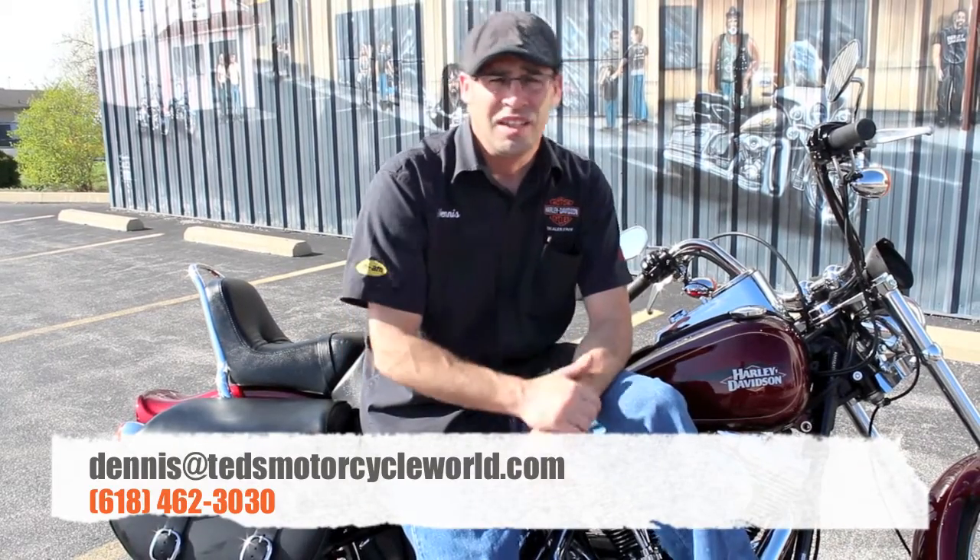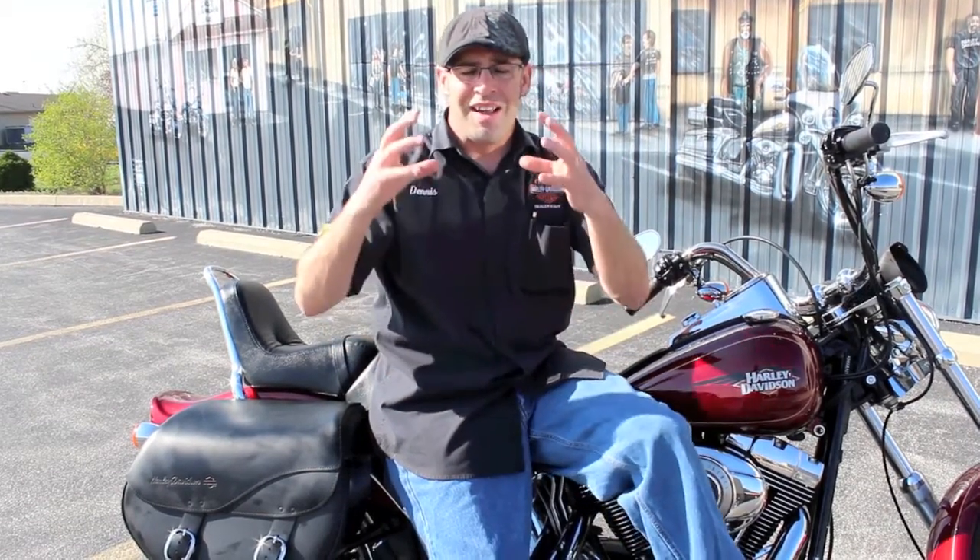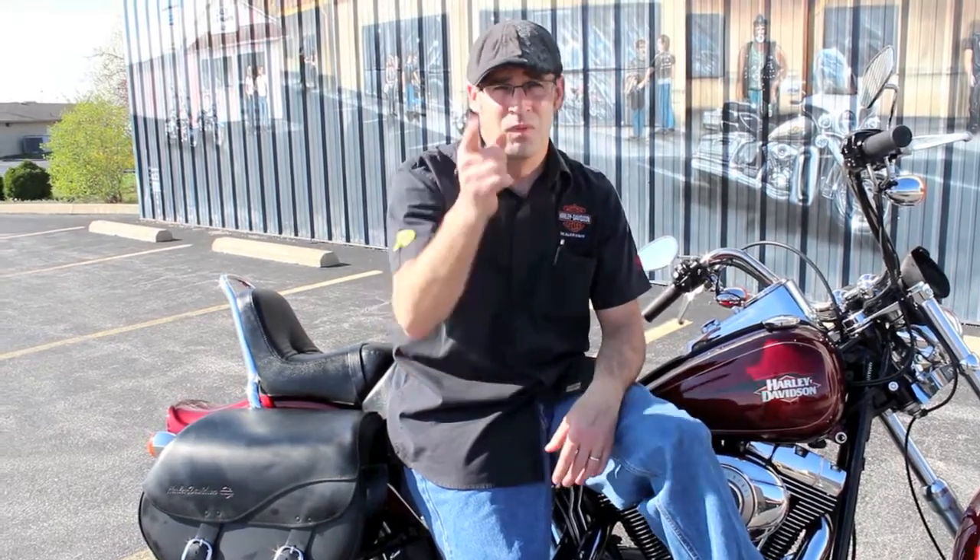Hit me up via email at dennisattesmotorcycleworld.com or give me a call at 618-462-3030. Let me know what you're looking for — usually within two to three weeks I'm pretty good at finding it. We go through a lot of bikes here. A lot of times with used motorcycles you've got to find the right opportunity; it's not just about the deal, you've got to be at the right place at the right time. It helps to have somebody on the inside looking out for you. Thanks guys, we'll see you.